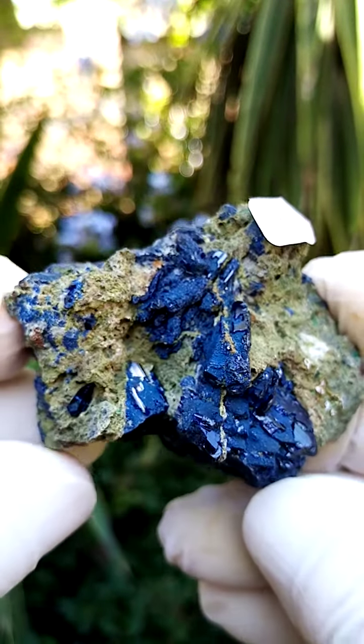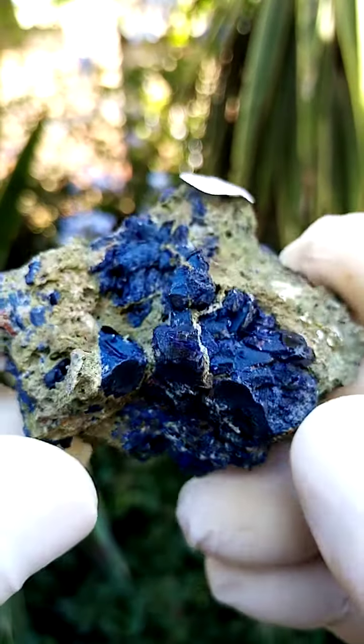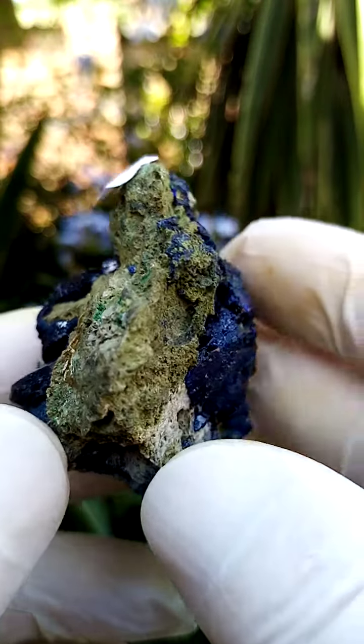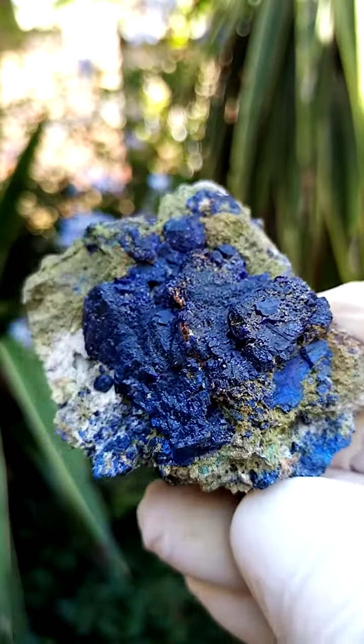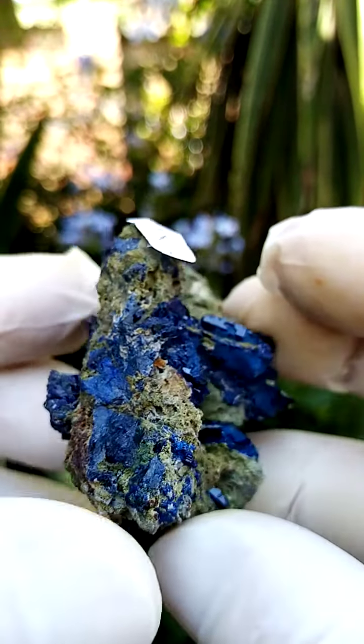This is a pretty nice angle of display as well. If you have it lying flat on this contacted section here, going around like this, we'd have this view. From the Tsumeb mine in Namibia — adzerite, the matrix, with maybe traces of melakate I'd expect, and maybe some bayildonite as well.